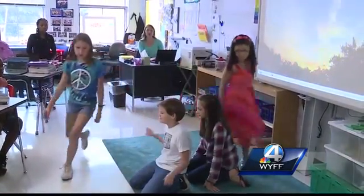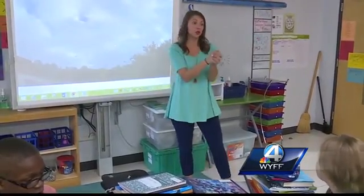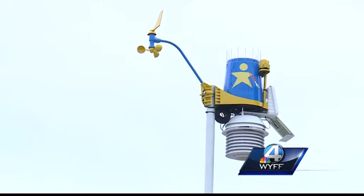These students are doing a moving tableau, a physical way to act out this time-lapse video of clouds. That's how Mrs. McLean's class studies weather with a new weather STEM machine.